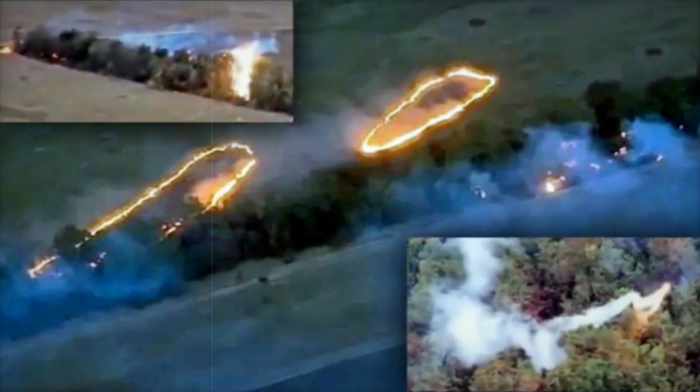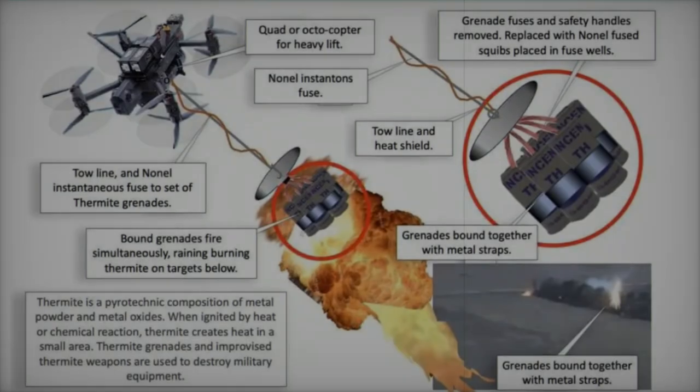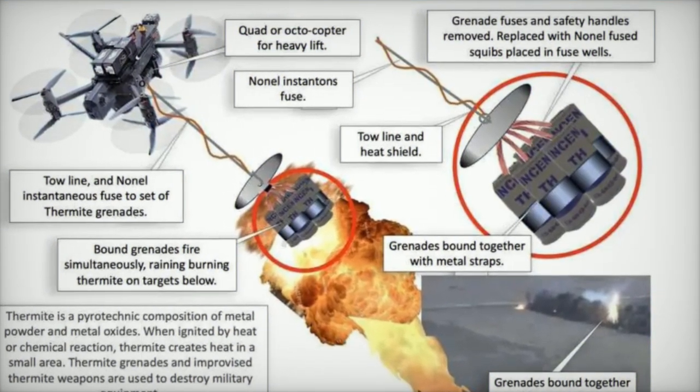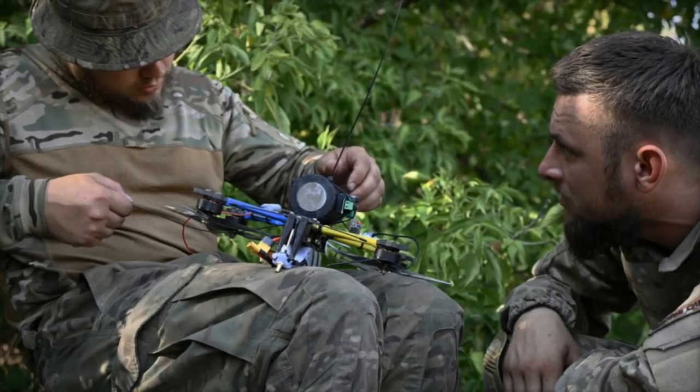The introduction of the SkyDragon system underscores Ukraine's ability to adapt to modern warfare dynamics by leveraging low-cost commercial drones for military applications. As drone warfare increasingly defines the conflict, innovations like SkyDragon may force Russian troops to reassess their defensive strategies, potentially rendering their positions more vulnerable to various forms of attack.